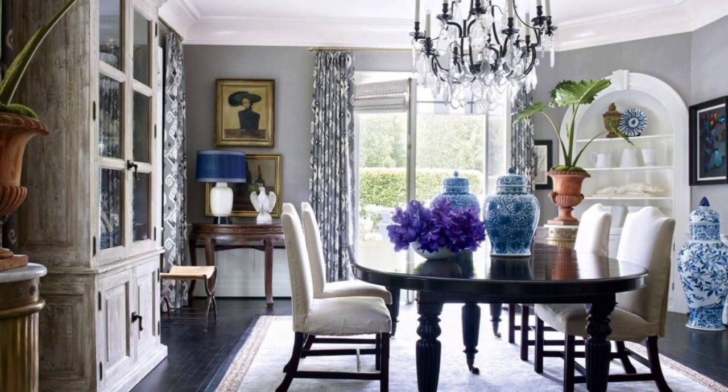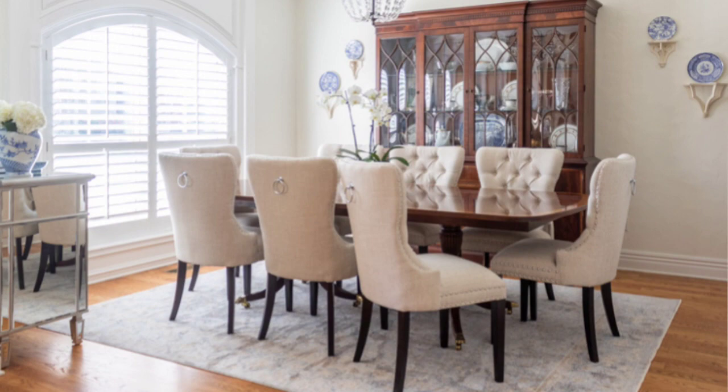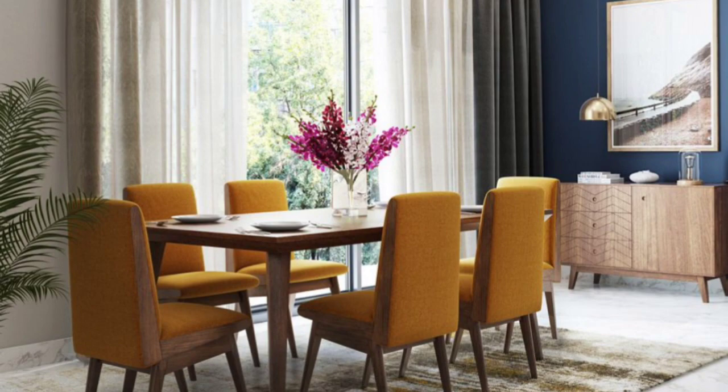A mix of luxury and touches of elegance — a marble top dining table set takes modern dining up a notch and sets the tone for a clean eating experience.